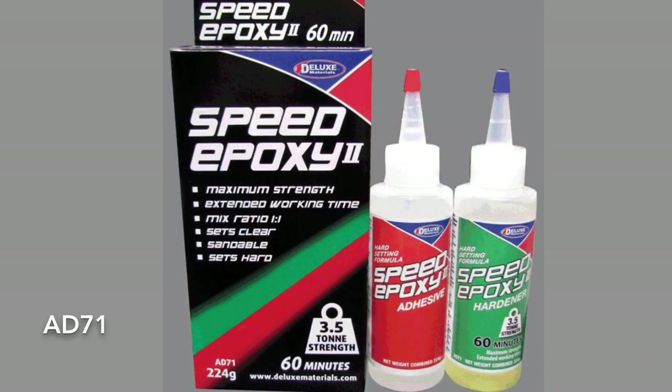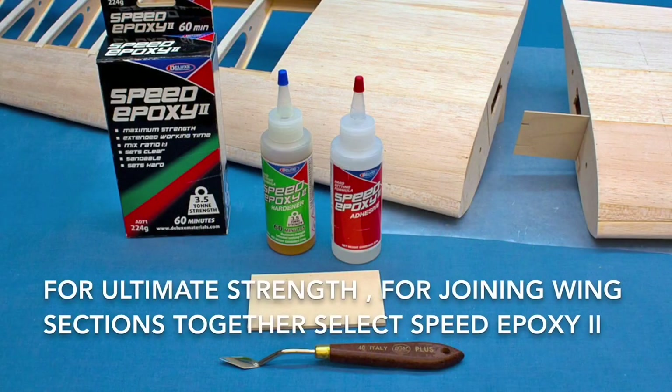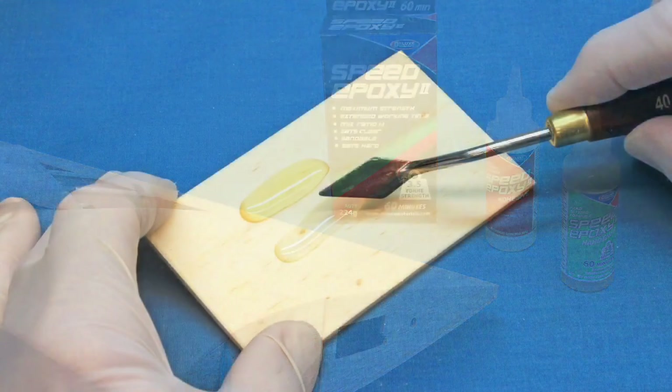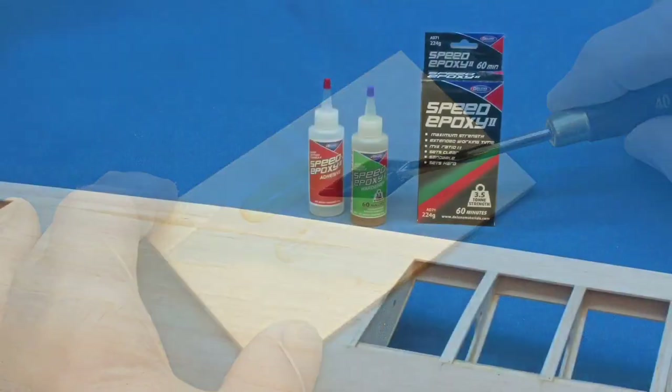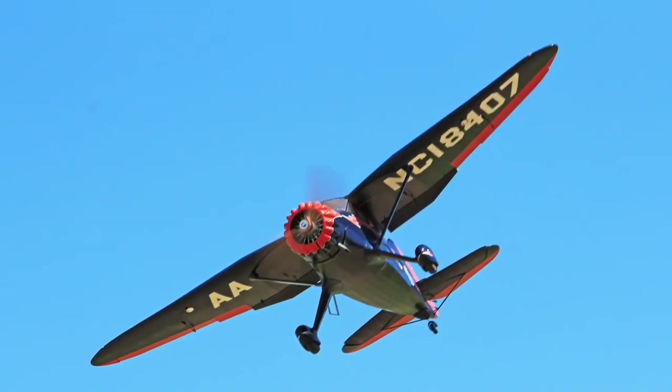For the ultimate strength, for joining wing sections together, select Speed Epoxy 2, 60 minute 3.5 tonne. Joints will resist extremely high stresses as the airplane manoeuvres through the air at high speed.